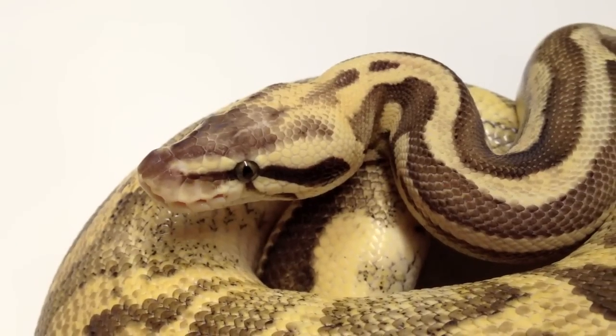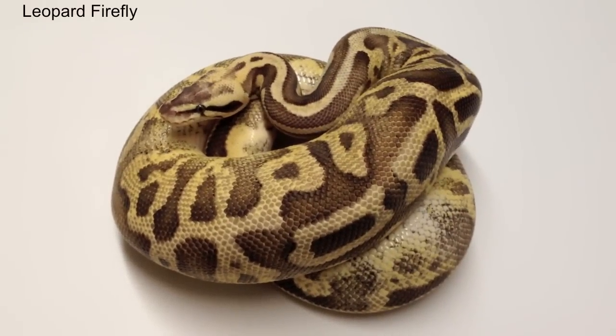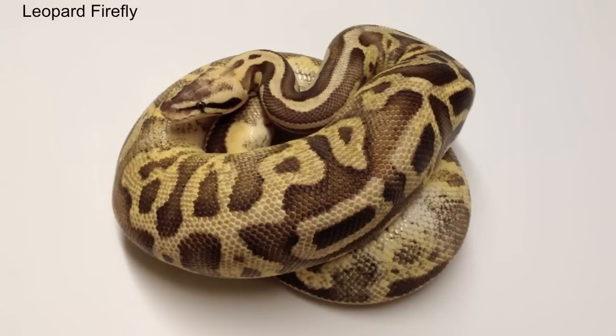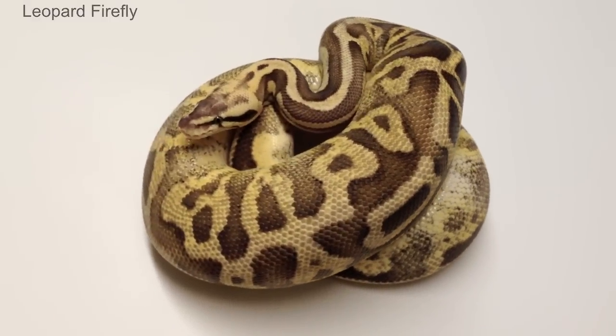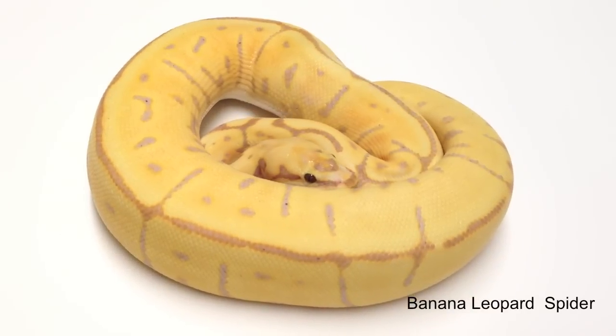We were wrong. In 2013, we bred a spider piebald from a leopard to leopard breeding, theorizing it was a super leopard. Out of 23 eggs, none of the offspring were leopard. We are now convinced that the leopard gene and the piebald gene can be separated.